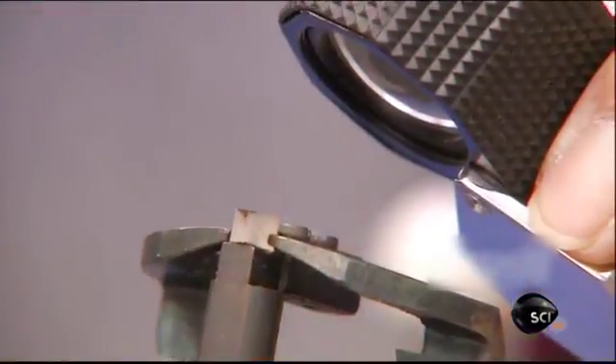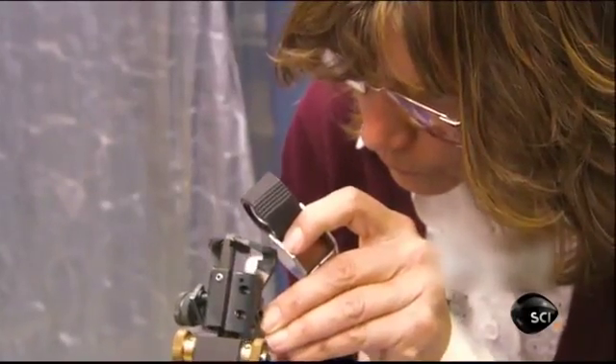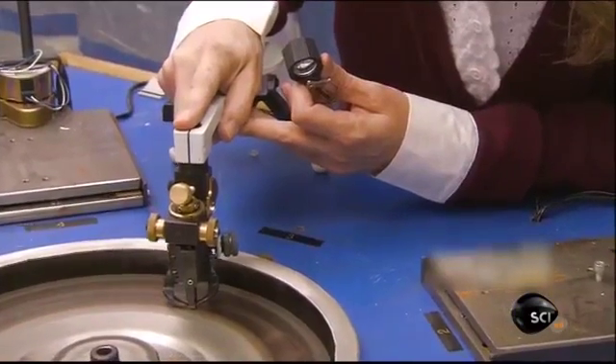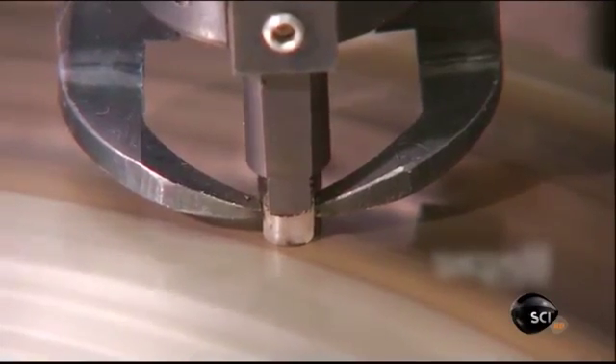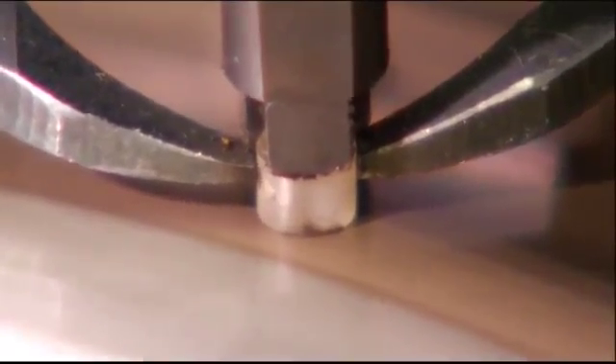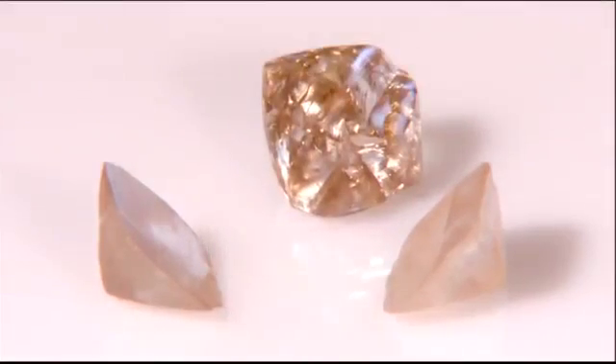A technician checks the quality of the lab-grown diamond with a jeweler's magnifying glass, then lowers it into another polishing wheel. This wheel actually contours the grown stone to give it that classic diamond shape, bringing out all of its glittering facets.